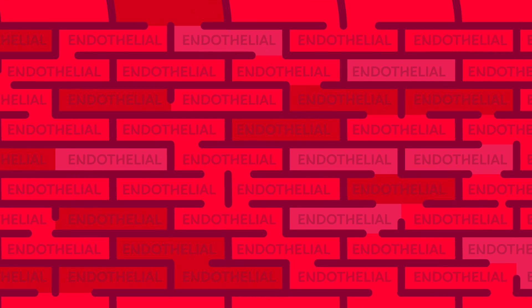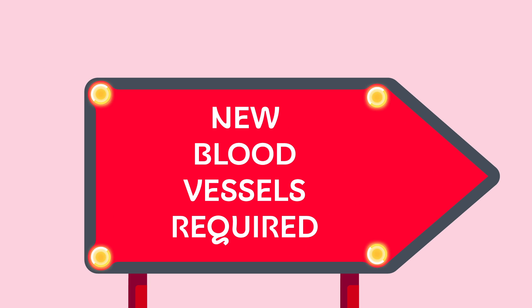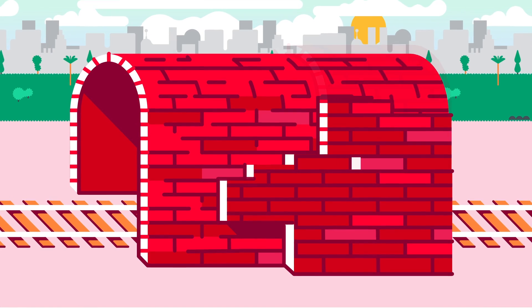The cells that make up the lining of blood vessels are called endothelial cells. The process starts with a signal that new blood vessels are required, which causes the endothelial cells in a nearby vessel to multiply.